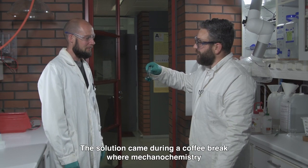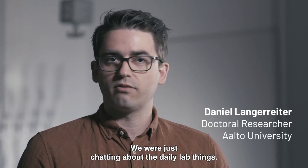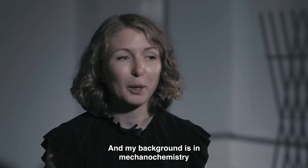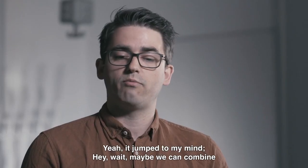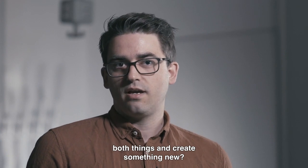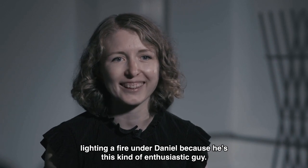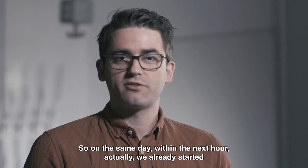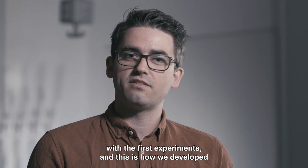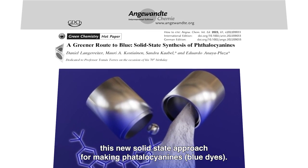The solution came during a coffee break where mechanochemistry was being discussed. We meet with Daniel and Edu nearly every morning for coffee, just chatting about daily lab things. My background is in mechanochemistry and Daniel and Edu are working on these dyes — it jumped to my mind: maybe we can combine both things and create something new. It was like lighting a fire under Daniel; he basically ran straight to the lab, and within the next hour we already started with the first experiment. This is how we developed this new solid-state approach for making phthalocyanines.